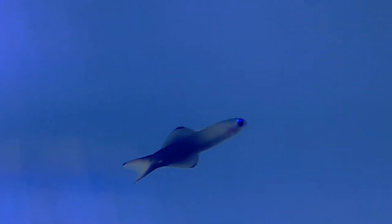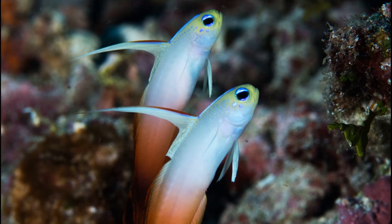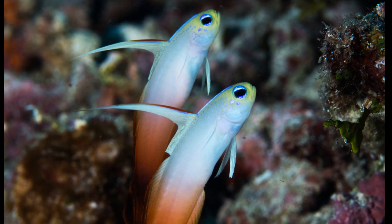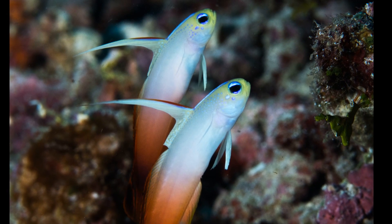They are often called hovering gobies since they will hover around a foot above the bottom with their head down at a slight angle and quickly dive headfirst into their shelter when frightened. They shelter in crevices or burrows in the seafloor in order to rest and escape from predators, and will not stray far from their shelter.